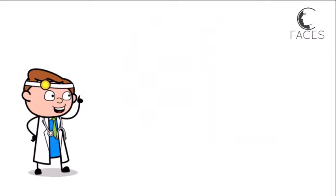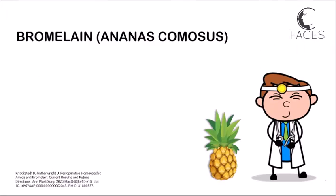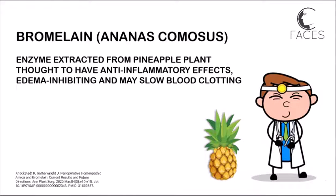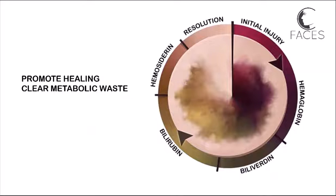Topical application of arnica, vitamin K, or bromelain can help reduce bruising and may also increase the speed of resolution. Bromelain is an enzyme derived from pineapple that can be taken at a dose of 200–400 mg three times a day to speed healing and help the body clear metabolic waste following an injury.